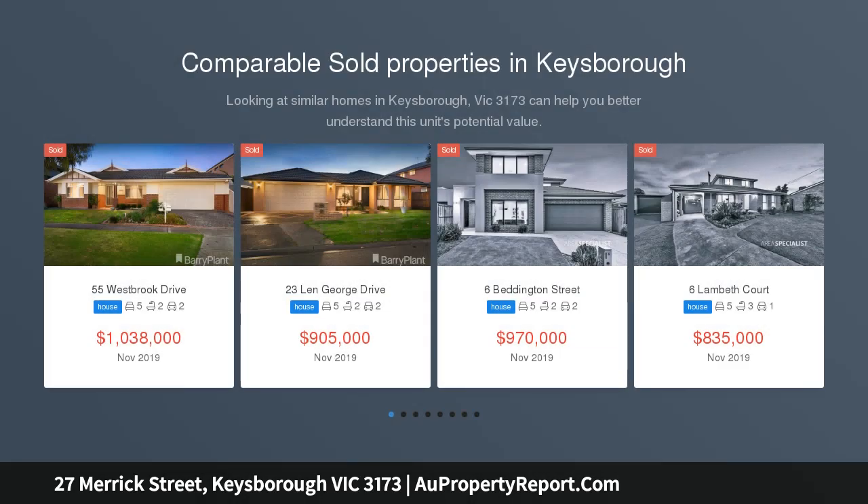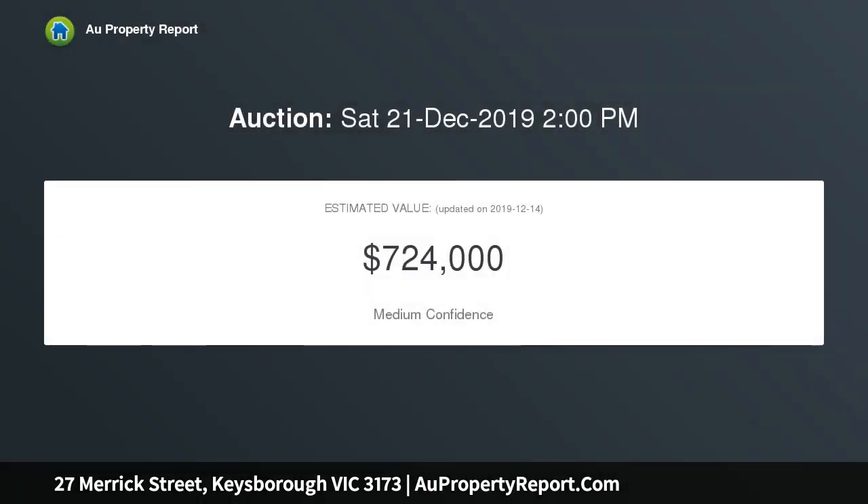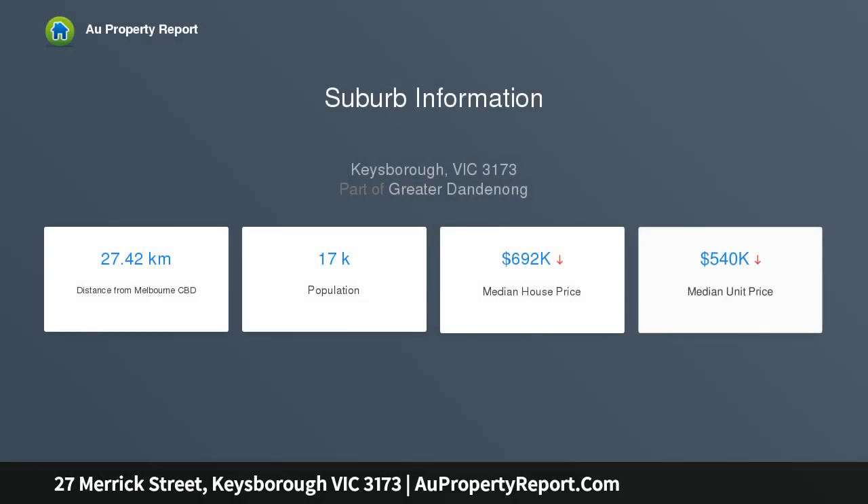This architecturally designed 5 bedroom property is a jaw dropper, boasting a fantastic location in the heart of Kiesborough and unique features aplenty. This huge and very well maintained home could soon be your new family address, arranged over two large stories. 27 Merrick Street benefits from a great quality build with an impressive full brick exterior. This is a home that has been much loved and well looked after by its original owners.